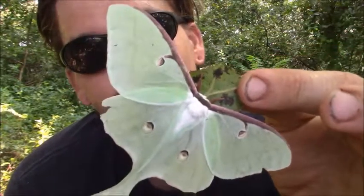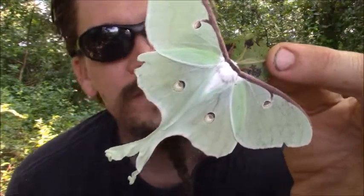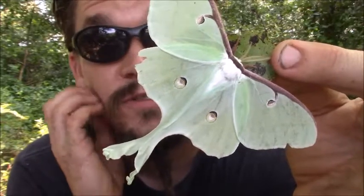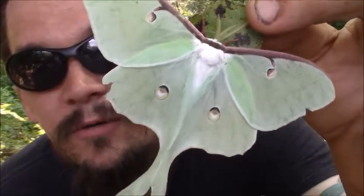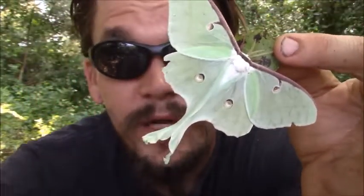I used to enjoy finding these as a kid. They seem even bigger as a kid, but they can get a little bit bigger than this too. Like I said, they're one of the largest moths in North America, so it's a beautiful moth. Hope you guys enjoy it.